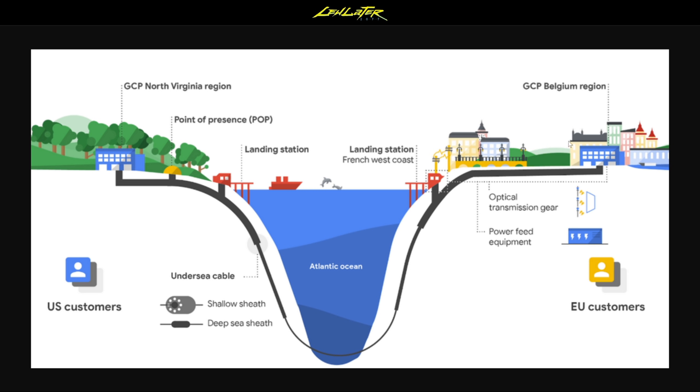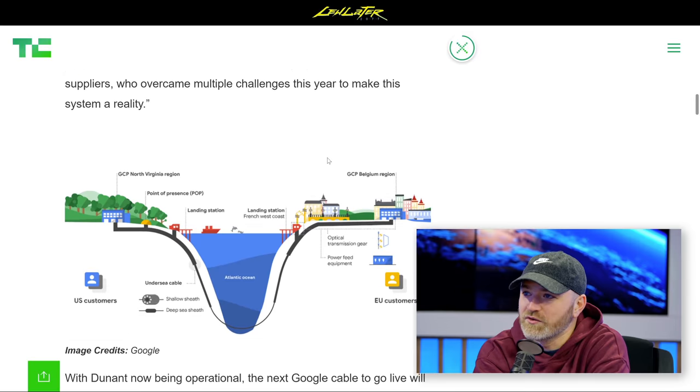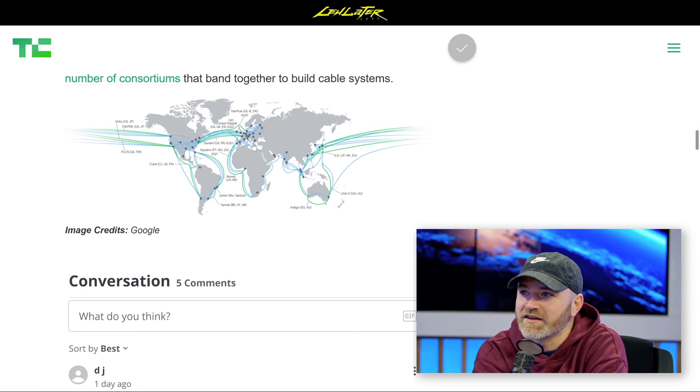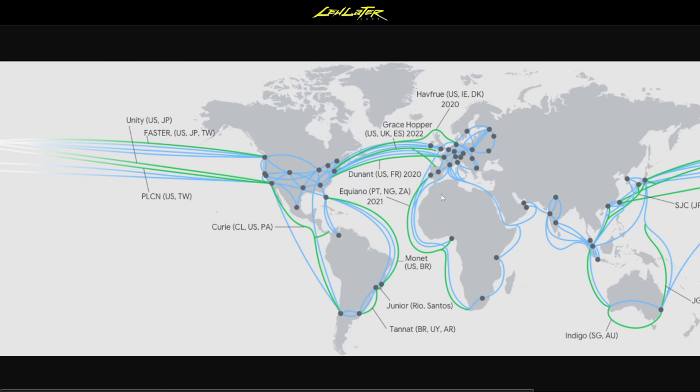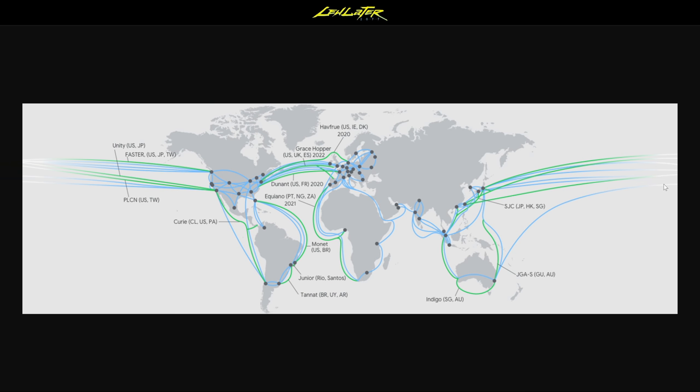There's one more graph I want to show you — if you go down to the bottom, it showcases some of the major fiber lines connecting the entire world. Look at that thing — you can click on it and make it bigger. It's kind of like a switchboard, a patch bay, like one of those analog synthesizers, just patching in different nodes of the world.